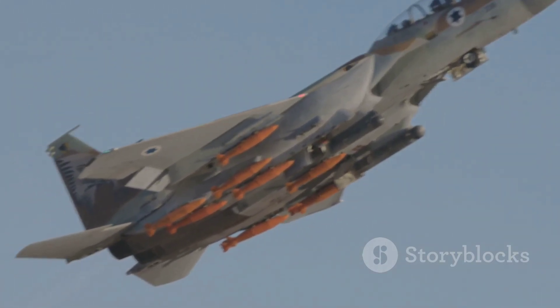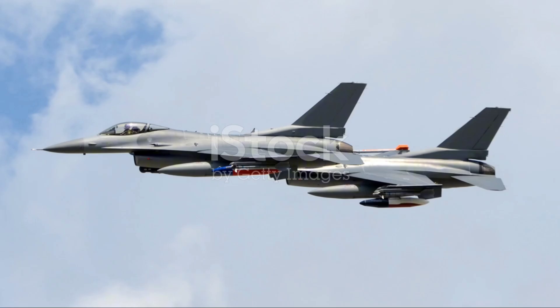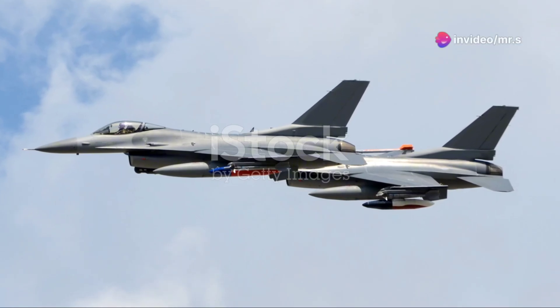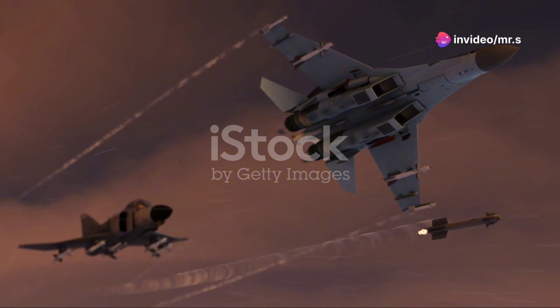Now let's talk about firepower. The Su-57 packs a serious punch with a range of integrated weapon systems, from advanced air-to-air missiles to precision-guided bombs. This jet can engage targets in the air and on the ground, making it a versatile tool in any military's arsenal.